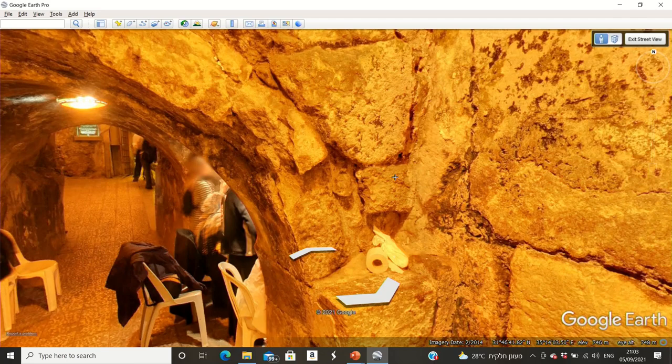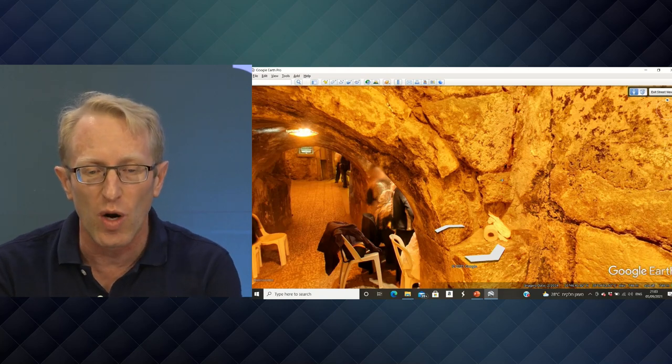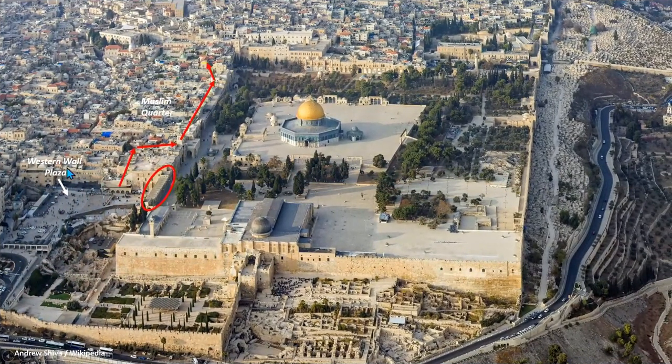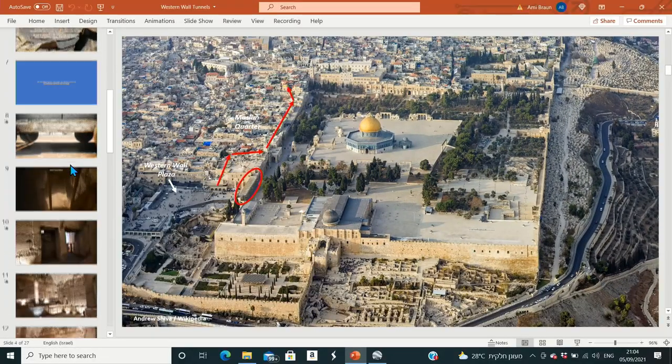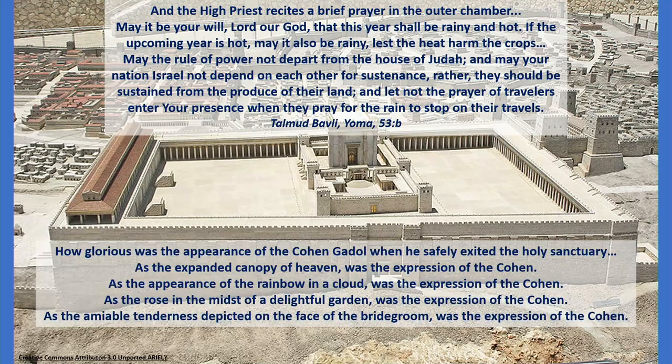Let's go over to our PowerPoint and take a look at what the Kohen HaGadol would say. If we open up the Talmud Bavli — the Babylonian Talmud — it describes: the High Priest recites a brief prayer in the outer chamber, a little bit outside the Holy of Holies. Here's the prayer: 'May it be your will, Lord our God, that this year shall be rainy and hot.' He's asking for a good year regarding weather — back then, most people were agricultural workers who needed rain at the right time.